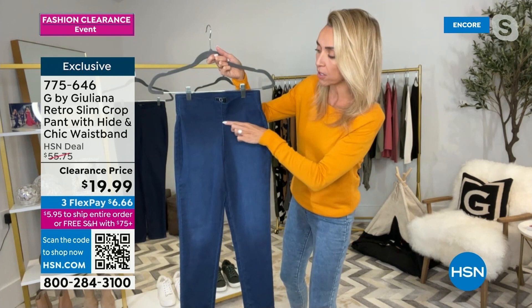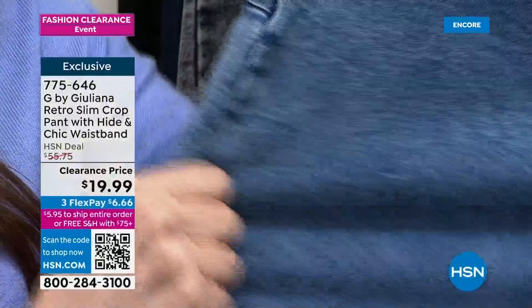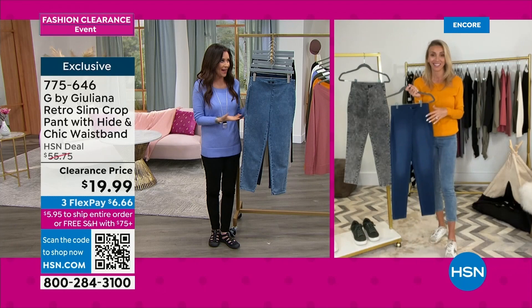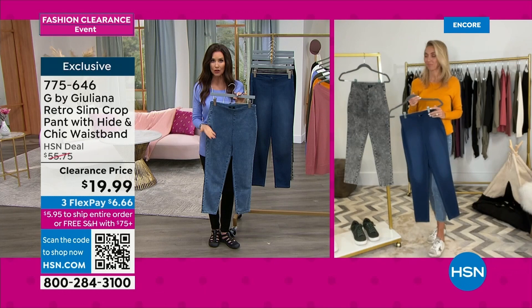For under $20 — wow, wow, wow. If you can get it home at $6.66, you will be so over the moon that you got these at the lowest price ever, under a $20 bill. They look so fabulous and feel great. You're going to keep them in your closet all year long, not pack them away. They're that perfect little crop — if you don't like shorts in spring or summer, these are a really good look.